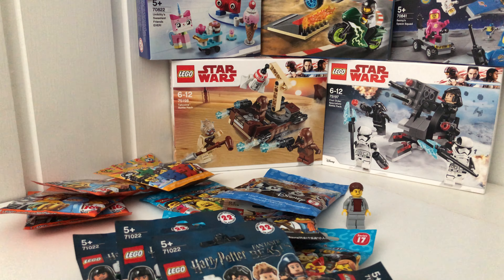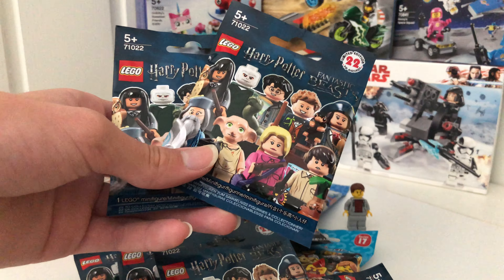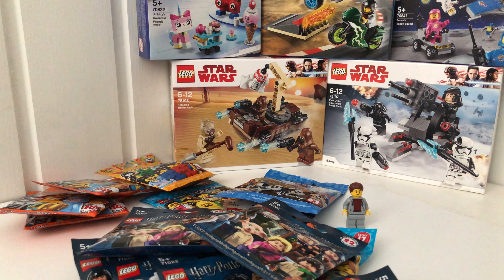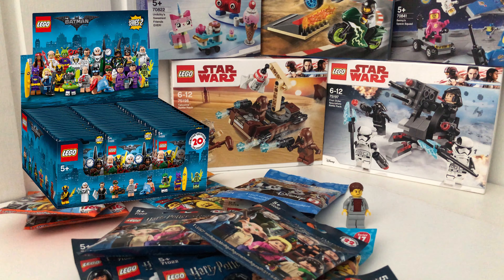Another store I went to also had some CMFs, so I got two more Harry Potter CMFs. The weird thing about that store is that it had at least 500 Lego Batman Movie Series 2 CMFs scattered around the Lego section.